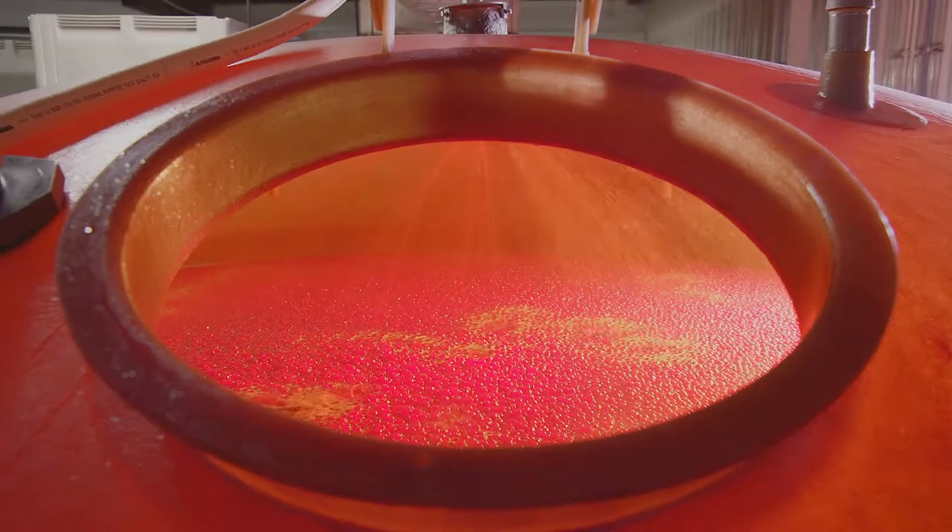To make a maraschino, we mostly use these large tanks to meet demand. First, we have to rinse out the brine, and then we slowly infuse the fruit with sweetener and color, and this takes a few weeks.